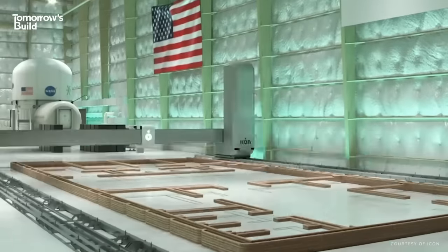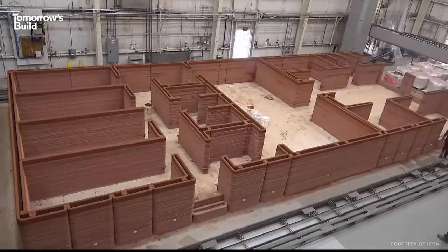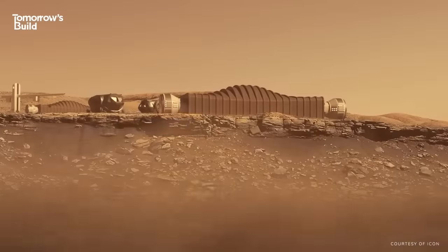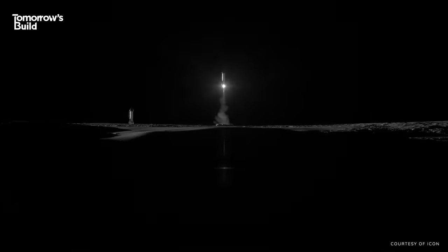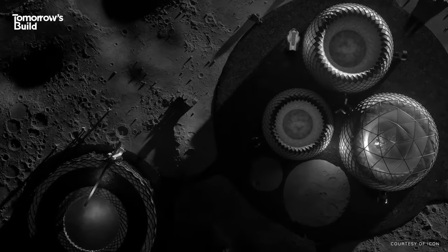The group first received some money from NASA to develop 3D-printing concepts, and soon developed Mars Dune Alpha, a prototype base used by astronauts for training on Earth. Their method was good enough to convince NASA to give them the coveted contract to build on the Moon.